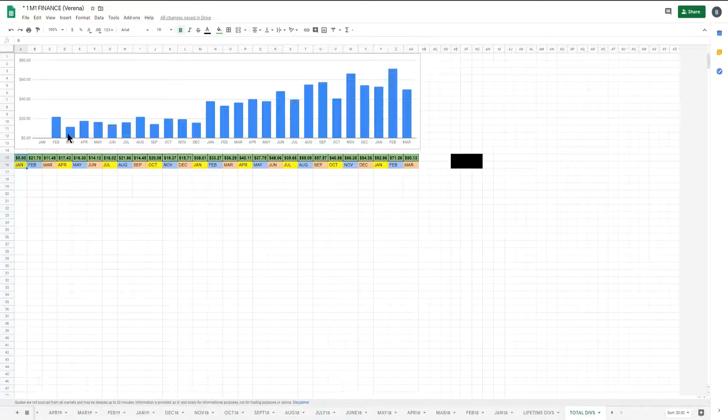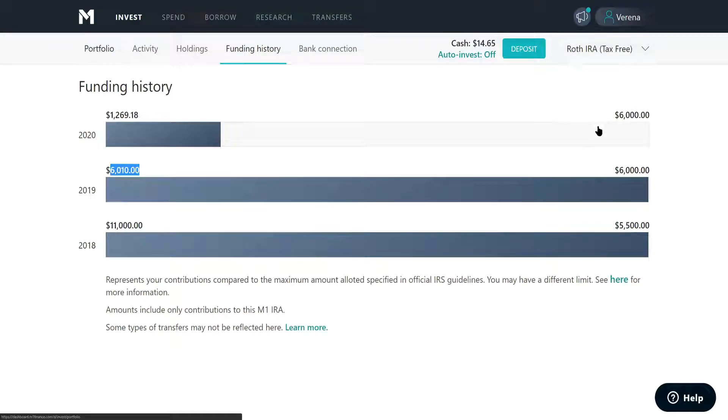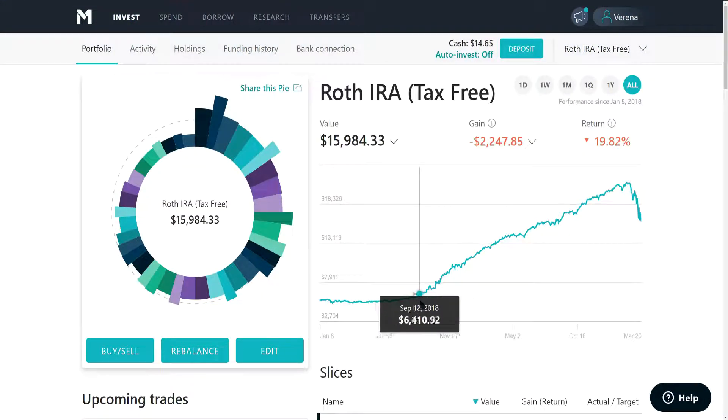Last month dividends paid me $71.26, the month before $52.96, the month before that $54.36, and this month so far we've generated $50.13 — so we're making anywhere from $50 to $70 of just straight dividends every single month. In my first year on M1 Finance, I deposited $5,500 and the market tanked a little in February, so I held off. It wasn't until October/November 2018 when the market really took a dip that I started adding more equity aggressively.